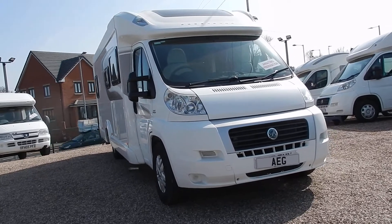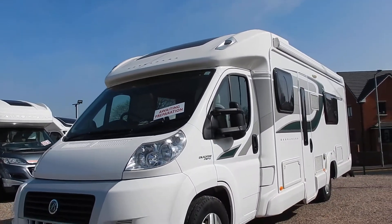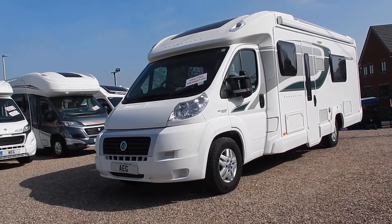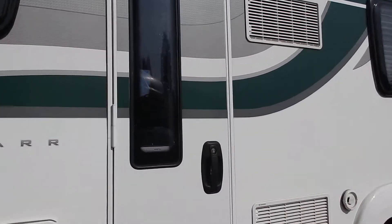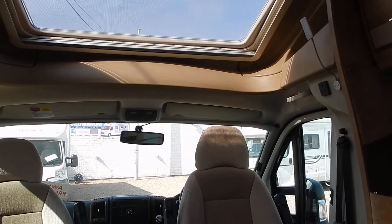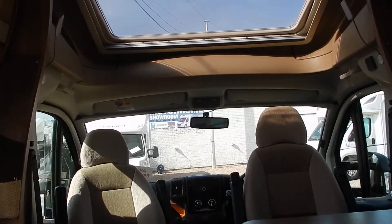I'm waffling because I don't want to go inside — not because it's not a lovely motorhome, but because of the sun. However, I've only got a few minutes, so without further ado — what a lovely motorhome inside as well as outside.